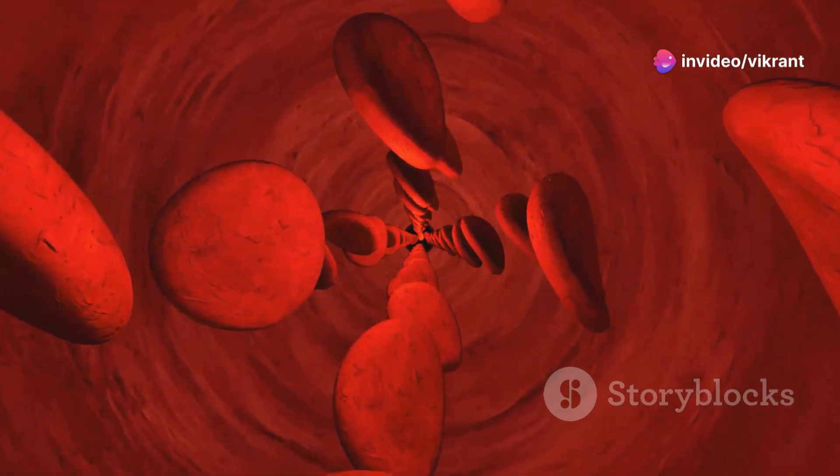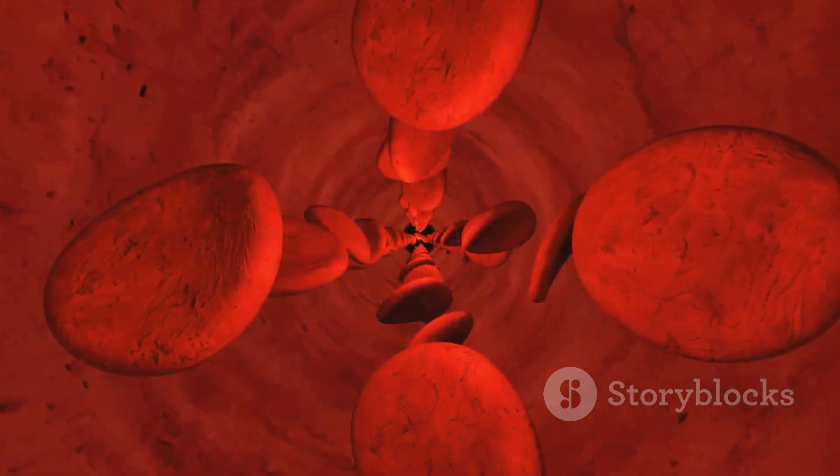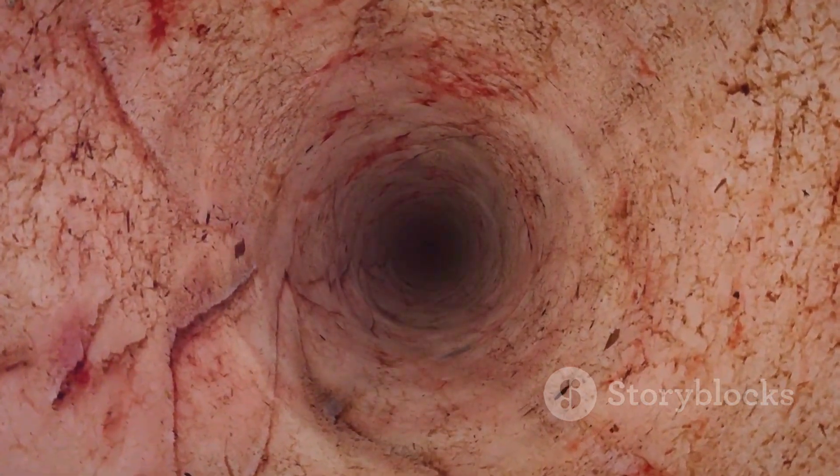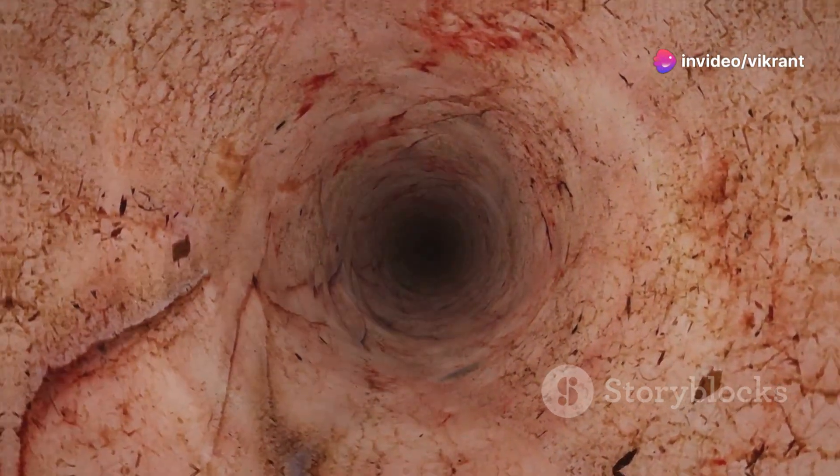Another critical mechanism is inflammation. ED promotes inflammation within the blood vessel walls, attracting immune cells and contributing to plaque buildup. This inflammatory process further damages the endothelium and exacerbates ED, creating a vicious cycle.